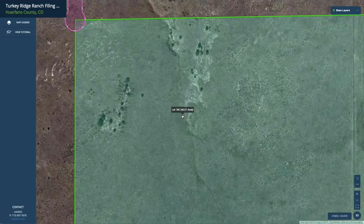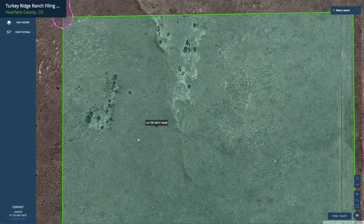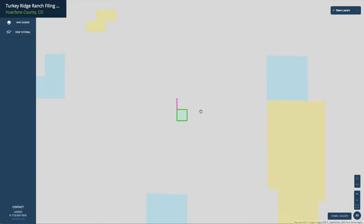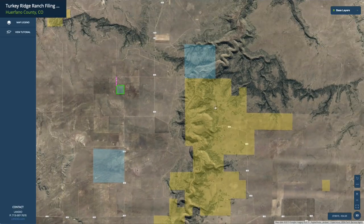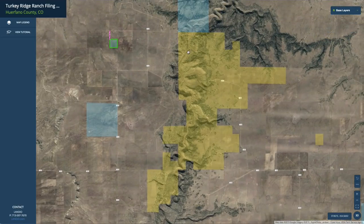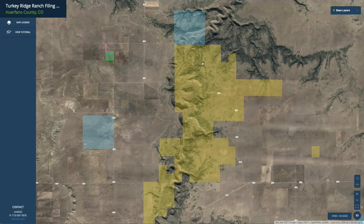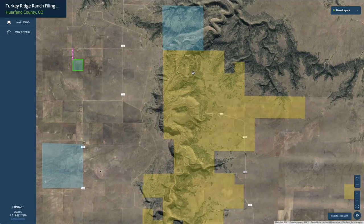If we zoom in on the interactive map you can see there are some rock formations here with some clusters of trees, and if we zoom out, over here to the east is the BLM land — 6,000 acres of BLM land with the Kucheras Canyon and the Kucheras River flowing through it. This is all publicly accessible land there for your enjoyment just east of the property.